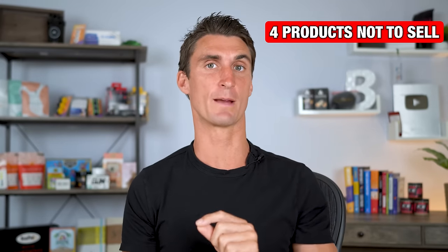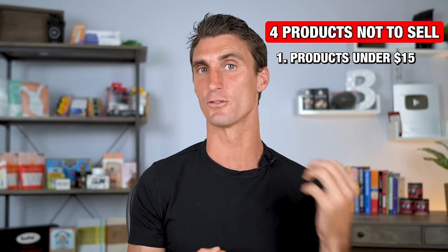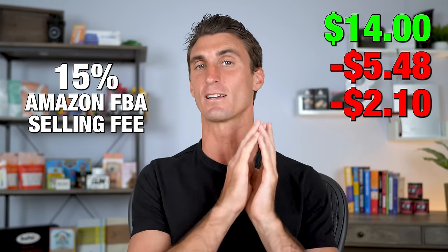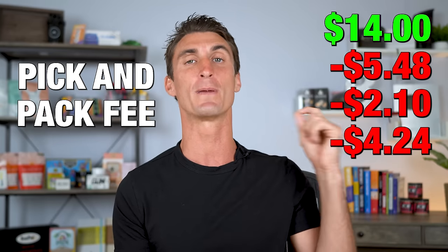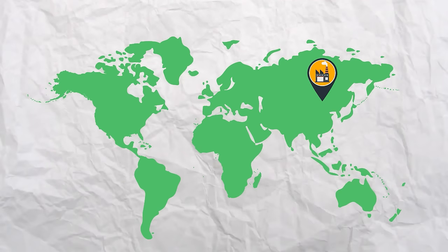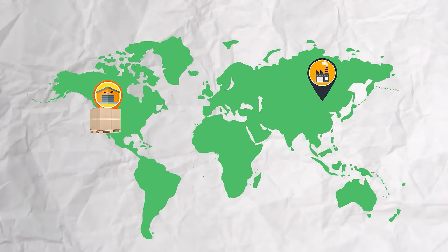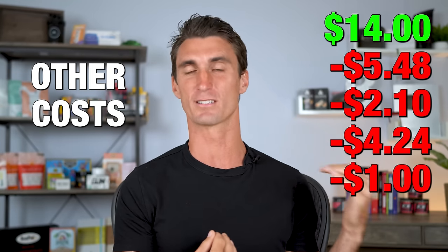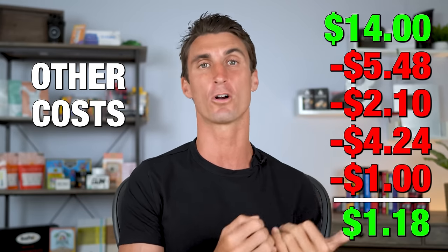There are four things you definitely do not want to sell on Amazon. The first is products that are under $15 — you should pretty much never sell a product under $15. If you're selling under $15, it's hard to make money because there are a lot of fees: the product cost, the Amazon FBA selling fee at 15%, and the Amazon FBA pick-and-pack fee. Amazon FBA stands for fulfilled by Amazon — you buy products at a discount overseas, send them into the Amazon warehouse, and Amazon fulfills orders for you. When you subtract all these costs, if your product is under $15, it's going to be very hard to make a profit.